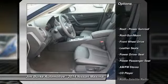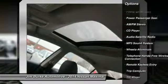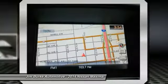Traction control, power passenger seat, anti-lock braking system, Bluetooth wireless data link for hands-free phone, homelink garage door opener, air conditioning, front power steering.